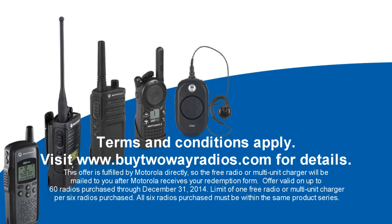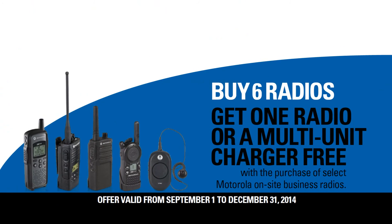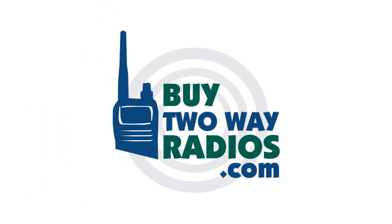Some restrictions apply, so see site for details. This is a limited time offer, so hurry! The free Motorola business radio or multi-unit charger offer is going on now at buy2wayradios.com.